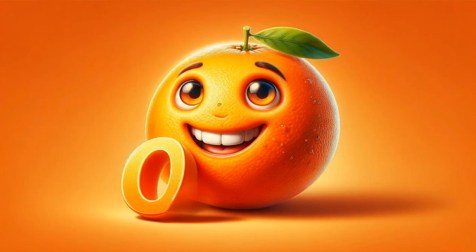O is for orange, a fruit that's synonymous with vitamin C and good health. Oranges are a global favorite, whether eaten as a snack, juiced, or used in a variety of dishes. The scent of oranges is unmistakably refreshing, and they're a staple for a healthy diet.